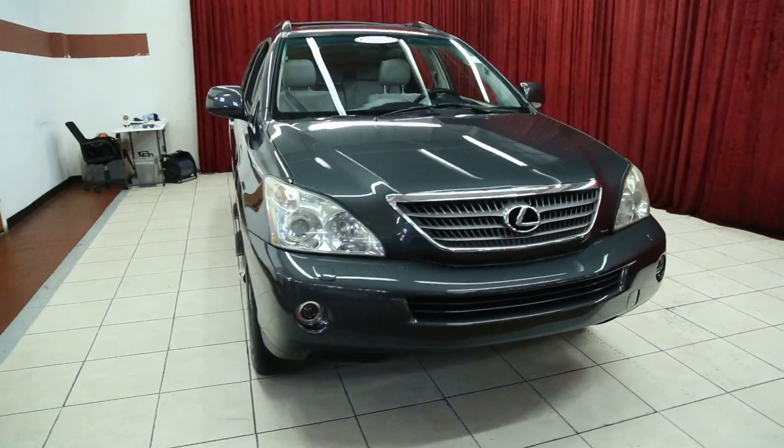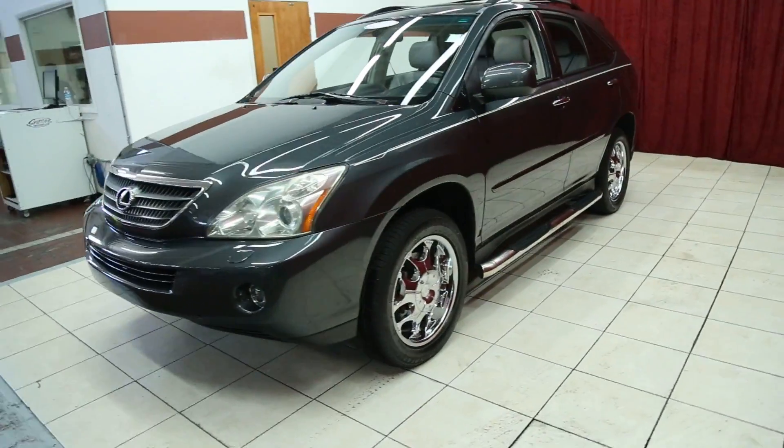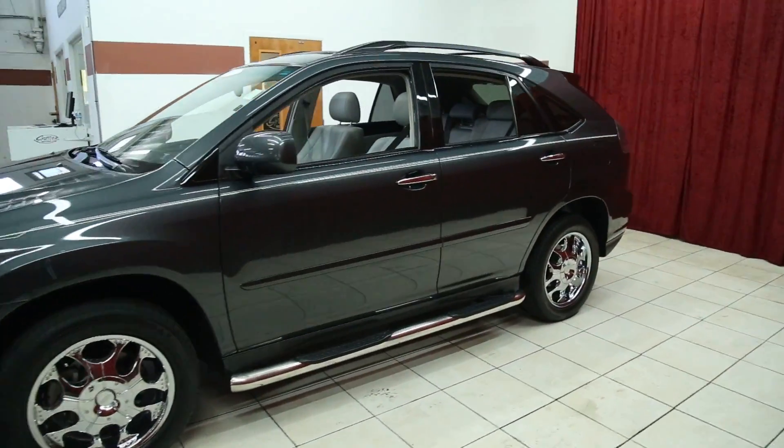Hello and welcome to Spanos Motors. Today I'll be viewing a 2006 Lexus RX 400H, which is a hybrid.